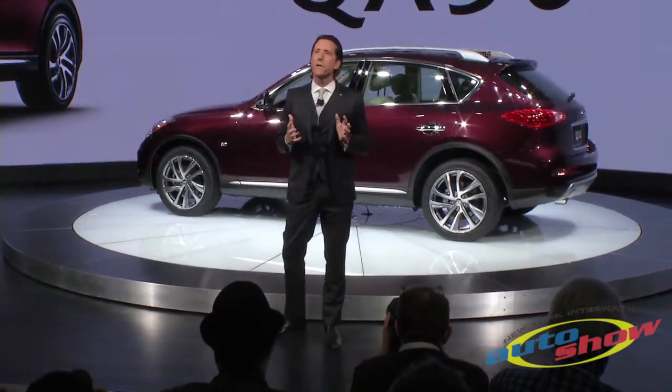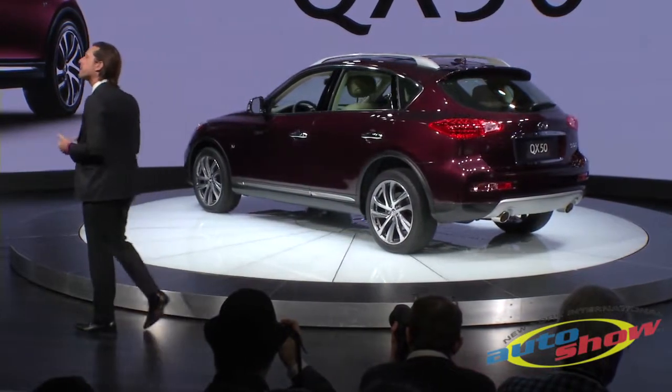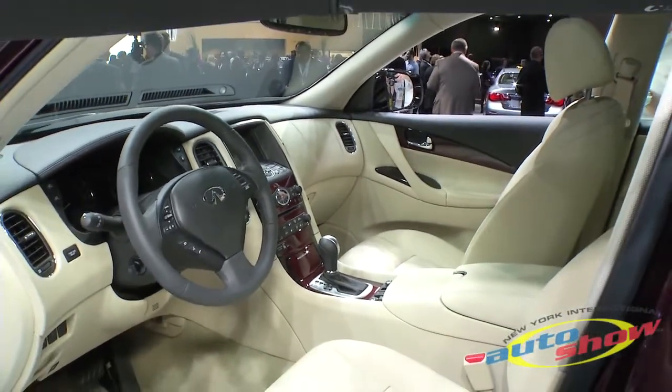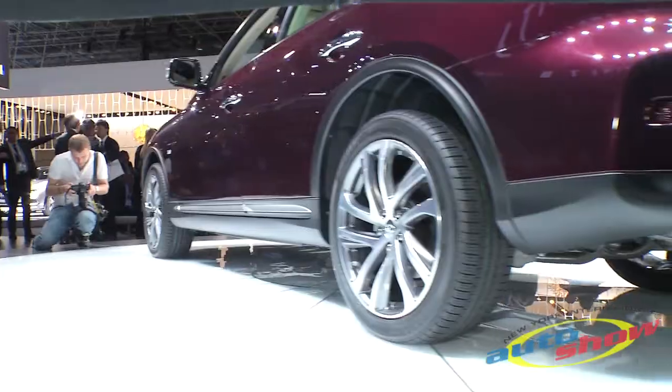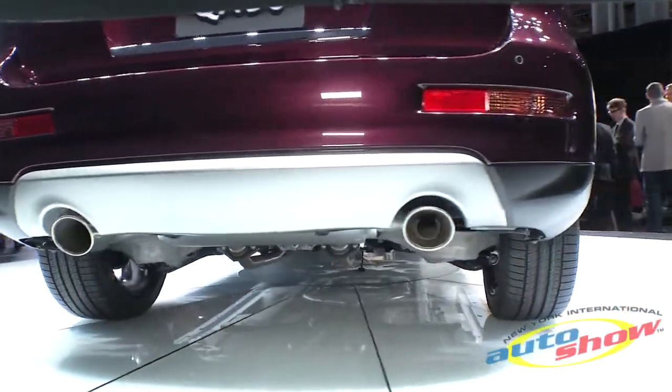The biggest change though is something you probably wouldn't notice at a glance until you sit in the back seat. The QX50 wheelbase has been extended by 3.2 inches, providing 4.3 inches of additional legroom.